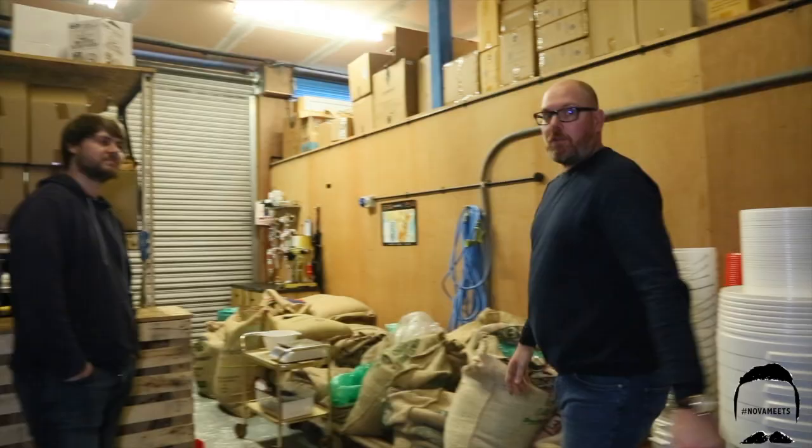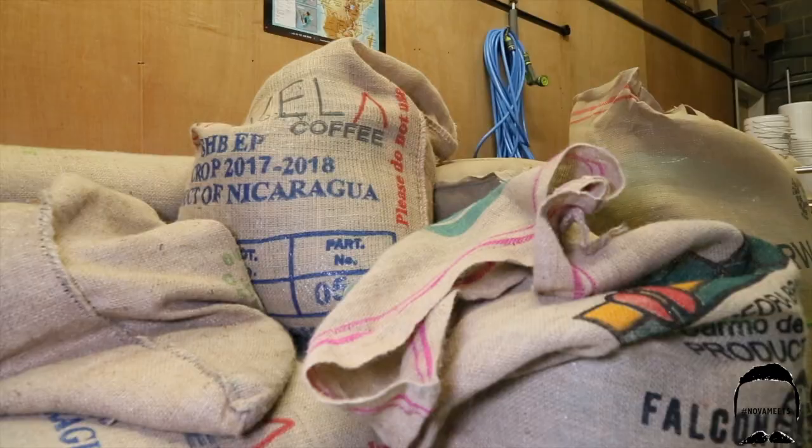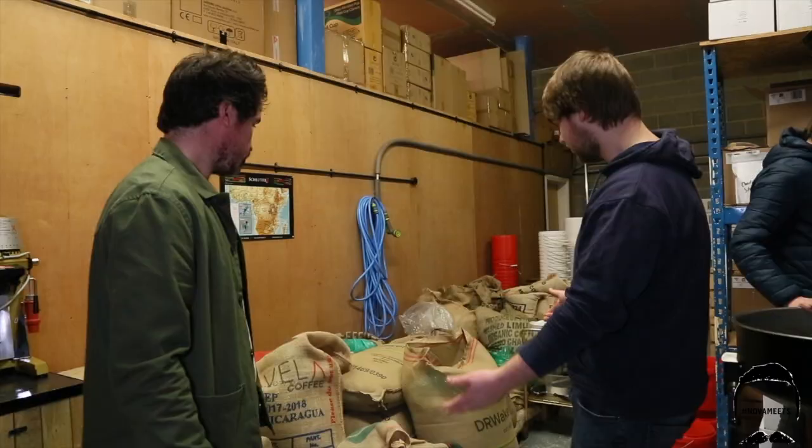Let's go see some coffee! This is Johnny — how are you doing, Johnny? Nice to meet you. Hello Matthew, all right? He's busy roasting. We're behind the scenes now at Cassie Espresso in the roastery. We source coffee from places all around the world.